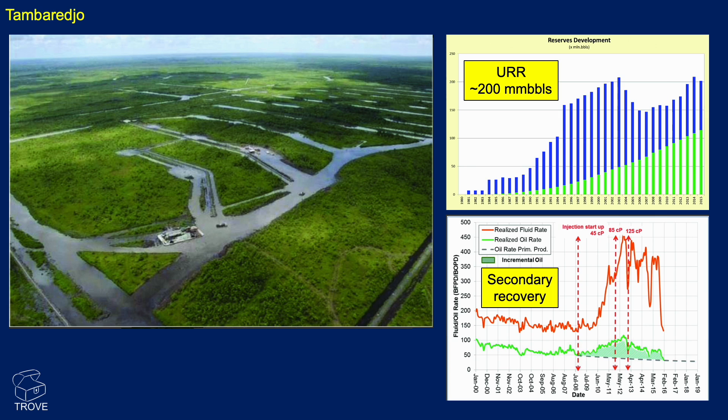The reserves are fairly well understood, and you can see quite a significant proportion of that has already been produced.